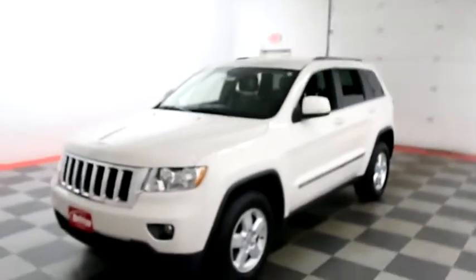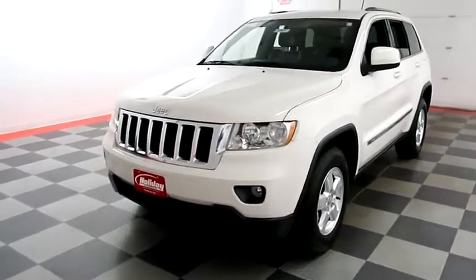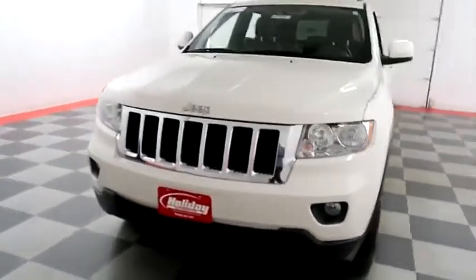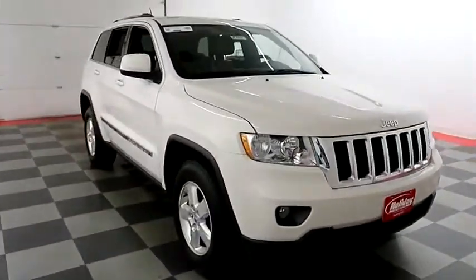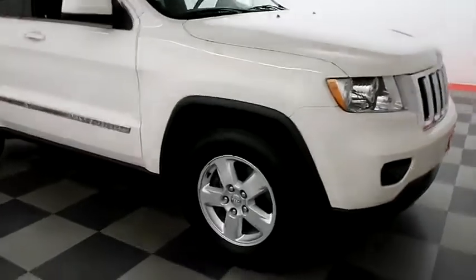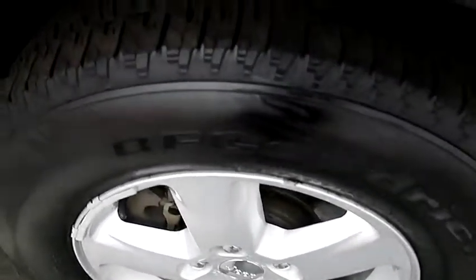Let's start right away up front. On the front end you have factory fog lamps, chrome grille. Looking down the passenger side, you have alloy wheels. Those are wrapped with BF Goodrich tires.